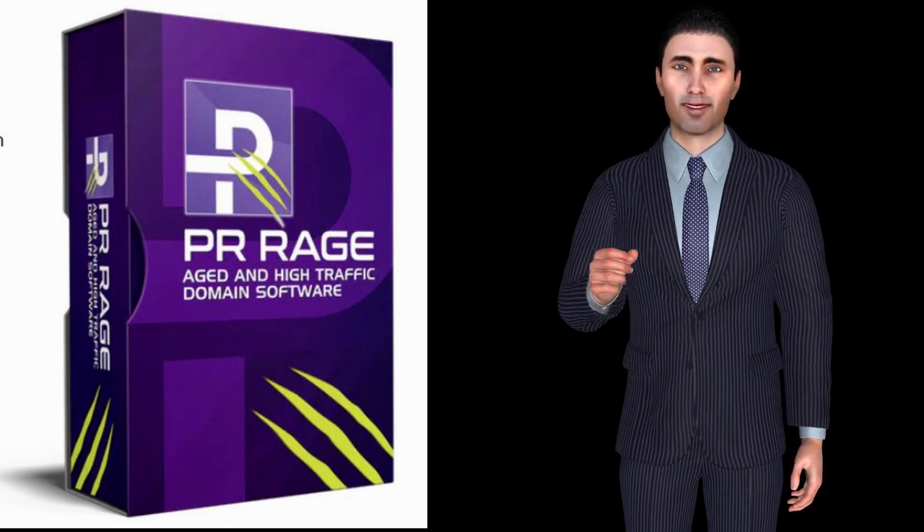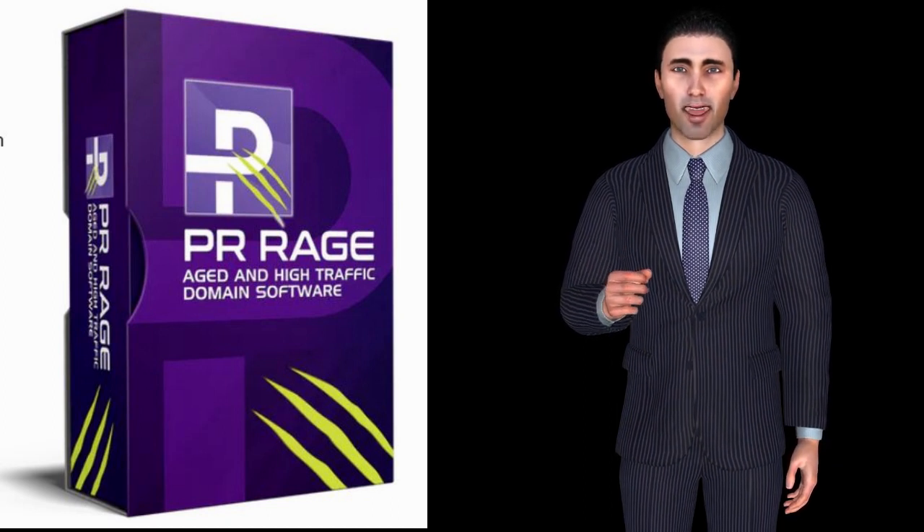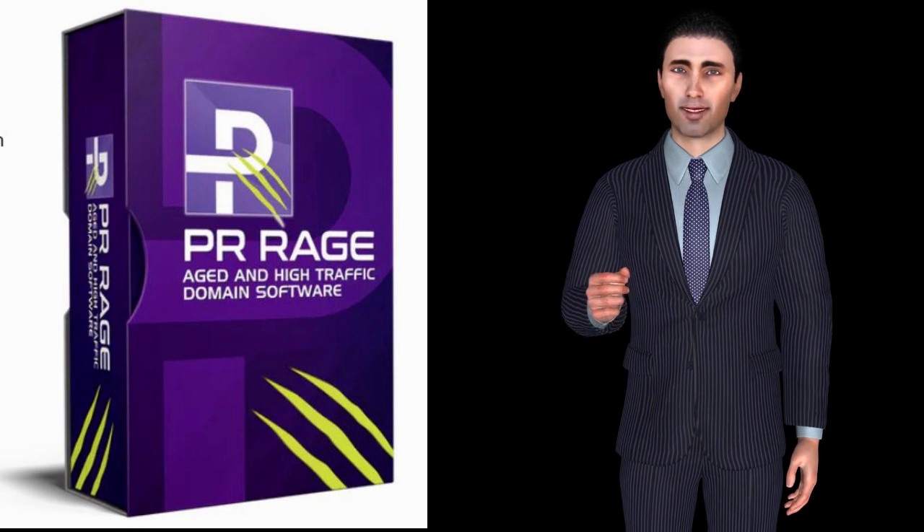Buyers will also get access to three exclusive training videos with domaining professionals, talking specifics about how to make the business of domaining a profitable one.